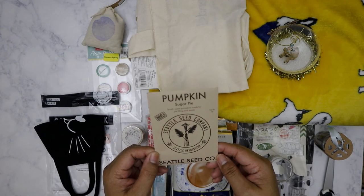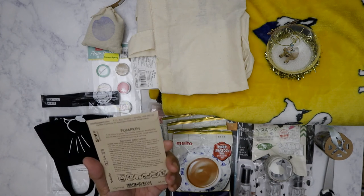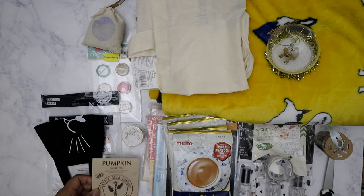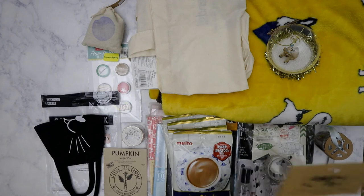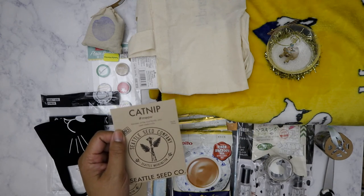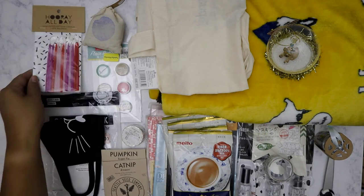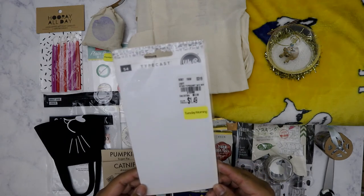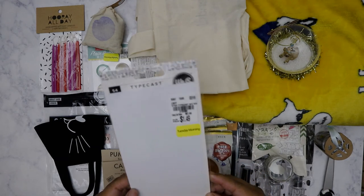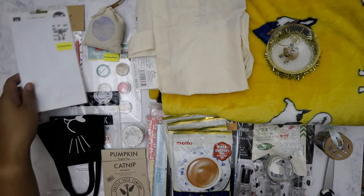Pumpkin pie, pumpkin sugar pie - from the Seattle Seed Company. These are seeds; I think they came from the surprise grab bag. I've also got catnip - hilarious! And birthday candles, which always come in handy. She also sent me these Typecast stickers - I just need to get my typewriter fixed.